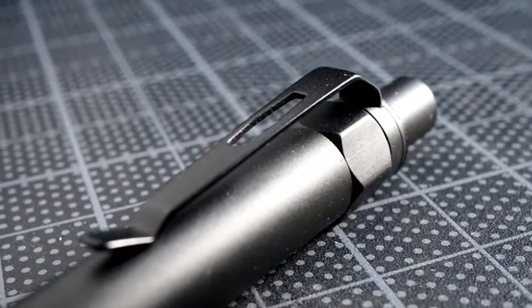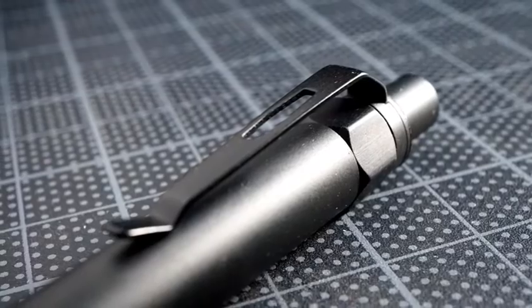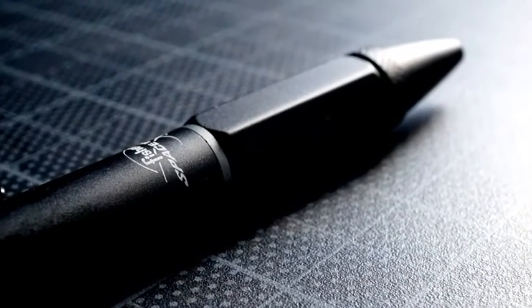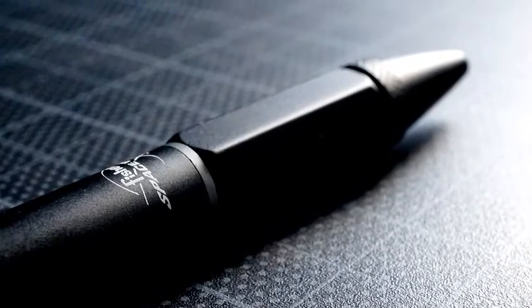The space pen was invented by Paul Fisher. Unlike a typical pen, the Fisher Space Pen uses compressed nitrogen to force ink out of the nozzle instead of using gravity to make it flow.